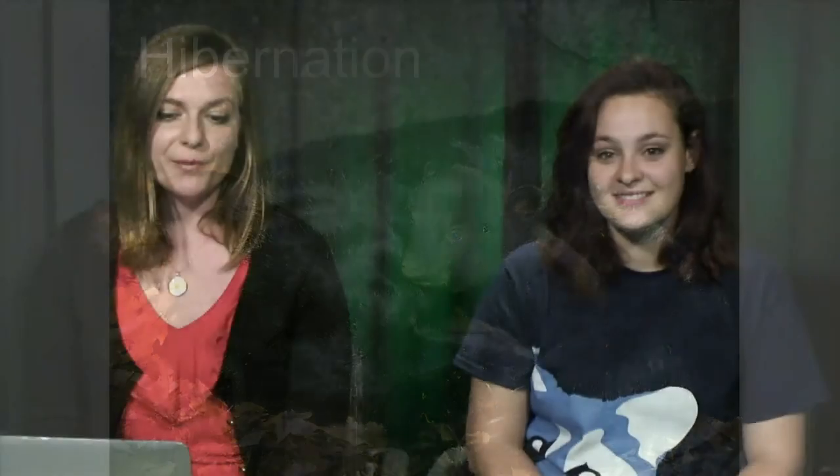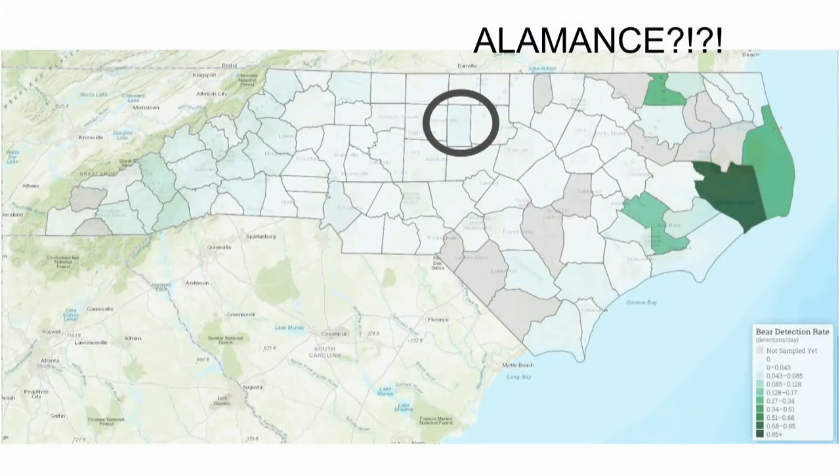Hibernation isn't just deciding to sleep for a long time — it's an actual physiological change in the body. Heart rate slows down, everything slows down. It's a way to cope with really cold winters. If bears didn't pack on all the weight from hard mast or agricultural fields, they wouldn't survive the winter. All that stored fat continues to feed them through the winter months even though they're not eating.